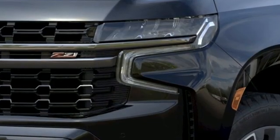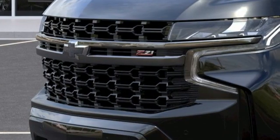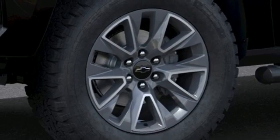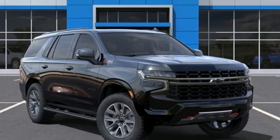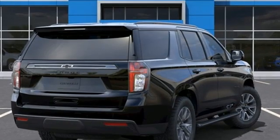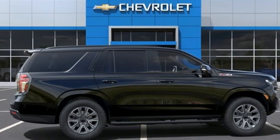A great vehicle is comprised of great features like these: automatic transmission, front heated leather bucket seats, integrated navigation system with voice activation, auto dimming rear view mirror, dual zone climate control, Wi-Fi hotspot, streaming audio, hands-free liftgate, inductive device charging, and V8 engine.